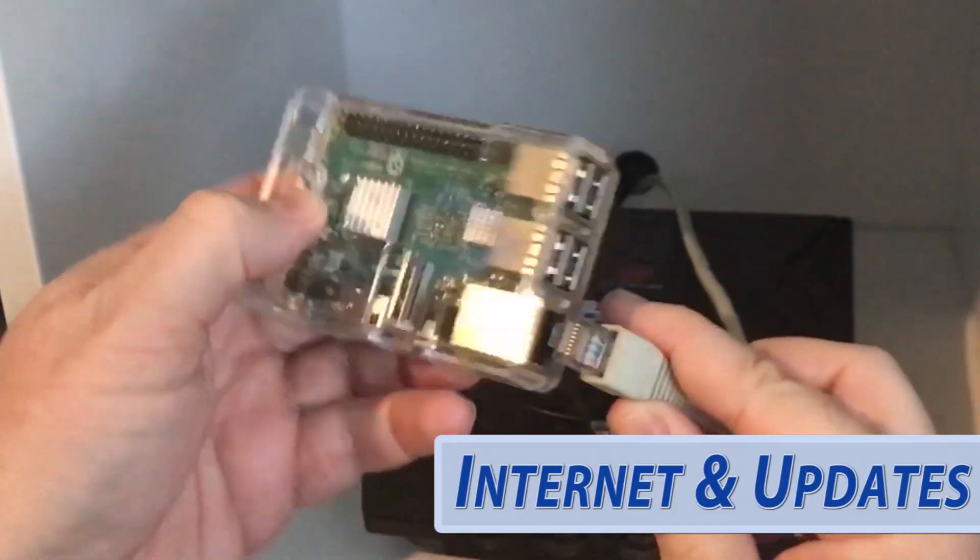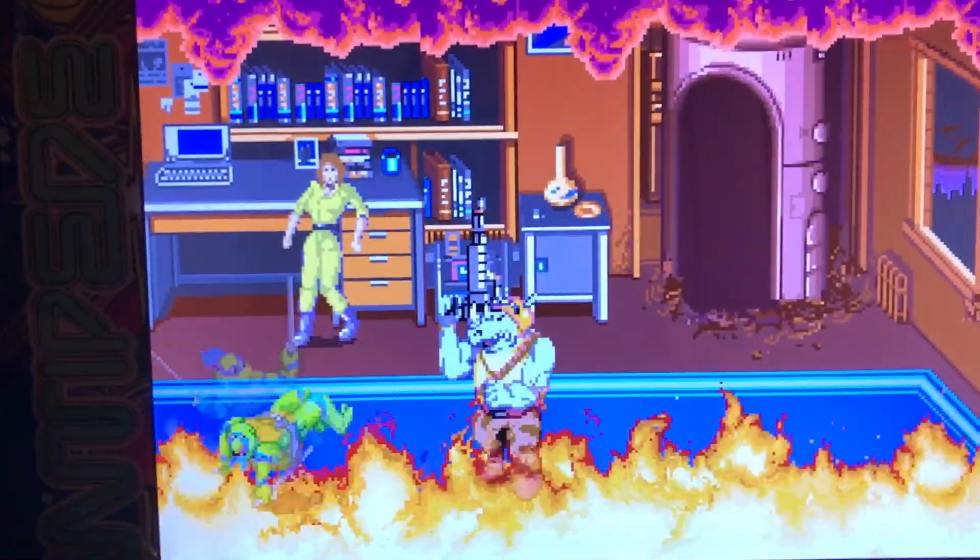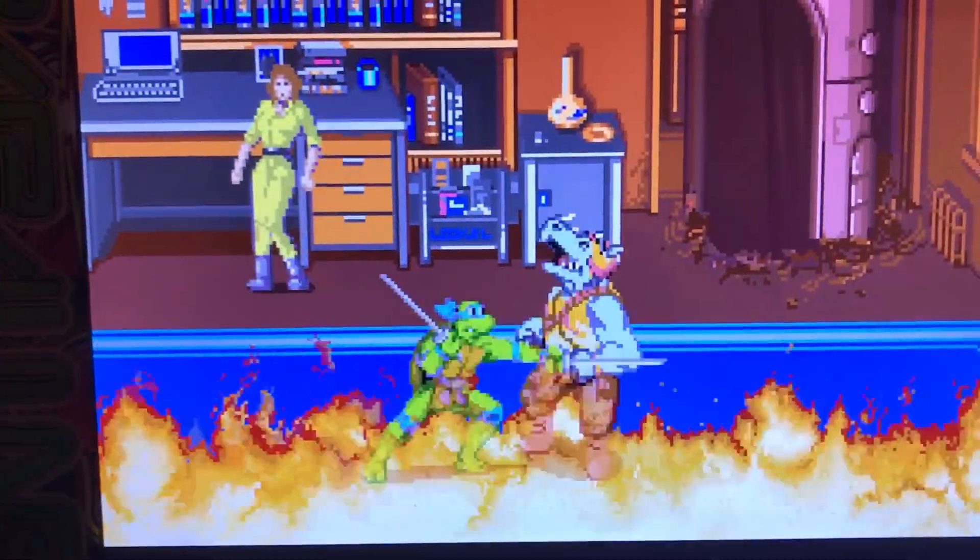Now these last ones are kind of borrowed from the AtGames system. I thought it was a really cool idea that they had internet capability and that they could be upgraded. How nice would it be to be able to upgrade your system online, play with friends online, or buy new games online? This sounds like such a great idea — it's a no-brainer. Come on, Tastemasters, get some internet capability in these systems.